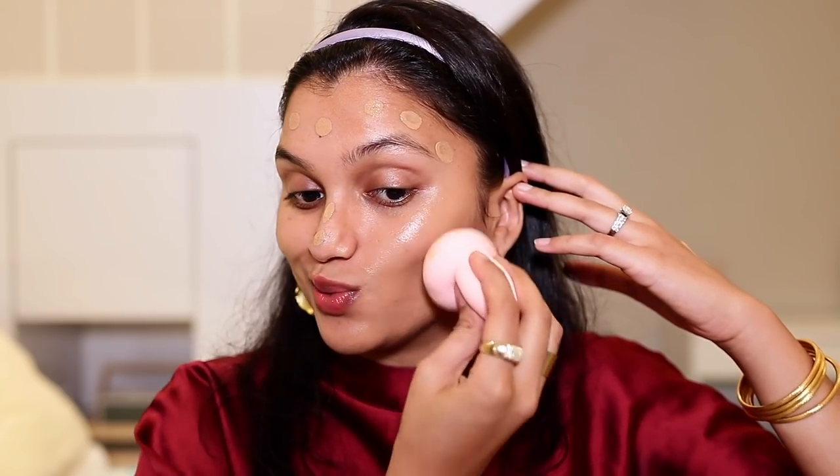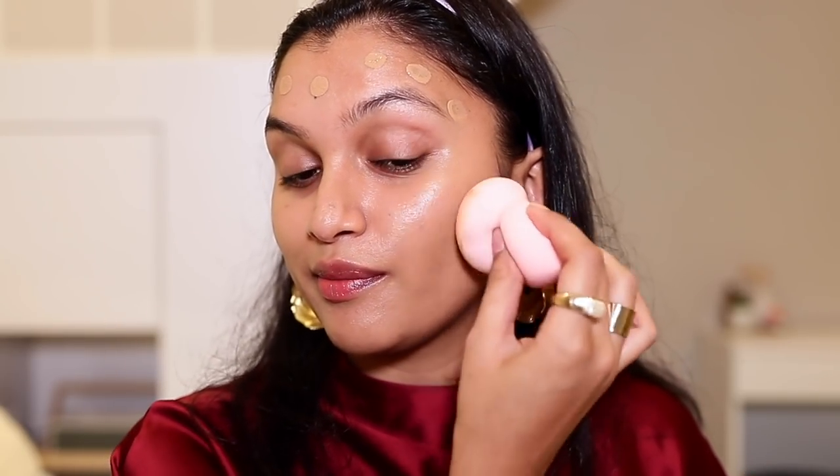I'm blending the foundation out with a beauty blender — this one I got sent as PR from Bobby Brown, so let's see how it works. It is absorbing quite a bit of the foundation — look at that, it's actually absorbed the entire foundation. The foundation looks beautiful; it's on the glowy side but it doesn't make me oily. It looks very skin-like and lightweight.